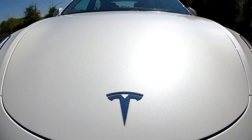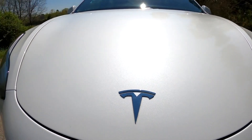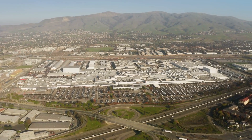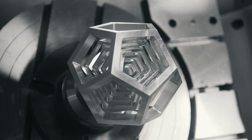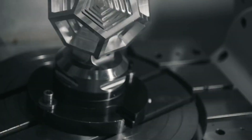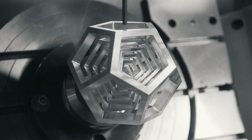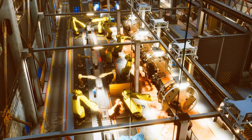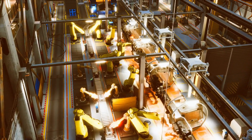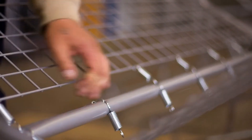Now that we know what these upgrades are, let's talk about what they mean for Tesla's manufacturing process. The 2025 Gigapress upgrades have the potential to transform the way Tesla builds its cars from the ground up. By allowing Tesla to cast larger parts in a single piece, the upgraded Gigapress simplifies the production process even further. Fewer parts mean fewer steps in the assembly line, reducing the complexity of manufacturing. This streamlined approach not only speeds up production, but also reduces the likelihood of errors or defects.